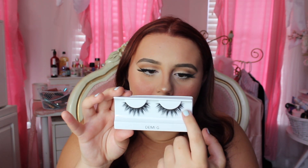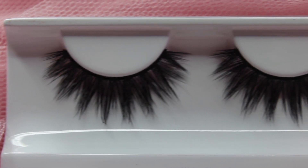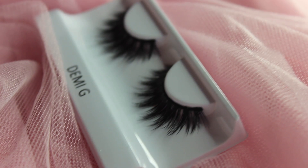Next I have the Demi G Lash. To me it's like a hybrid of the Goddess Lash and the Gigi Lash — it has that same kind of lash pattern as the Goddess, kind of clumped but spiky and fluttery without being too harsh looking. But instead of going shortest to longest, it follows the Gigi style where the middle point is the longest. I've heard a lot of good things about this lash and I've never tried it, so I'm very excited. I feel like it gives the same idea as the Goddess Lash but accentuates the center of the eye instead of flaring out on the end.